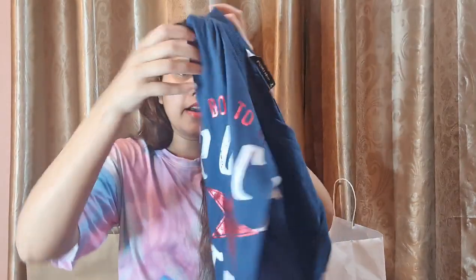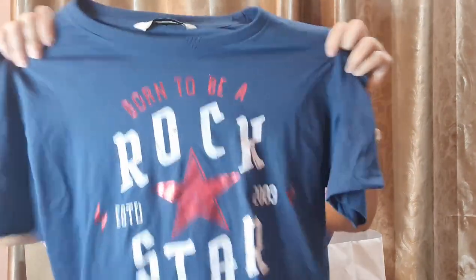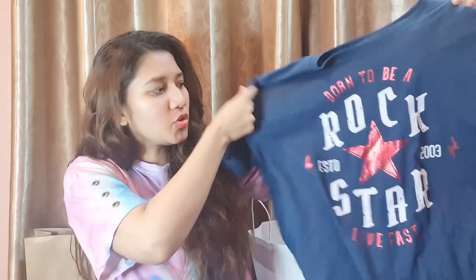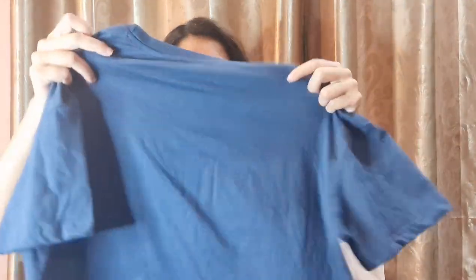Next is again from Outfitters — this is another shirt in blue color. It says 'Born to be a Rockstar' and I really love this one. It is very soft cotton, very soft material, and again this was for 900 or 990 rupees.